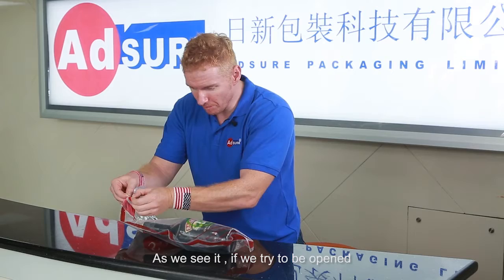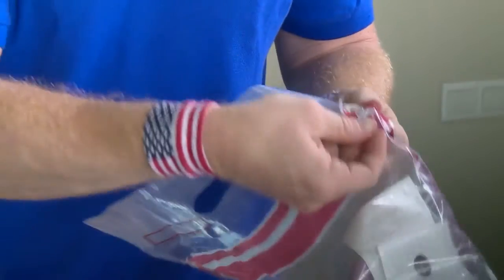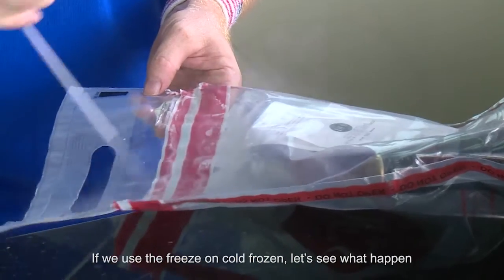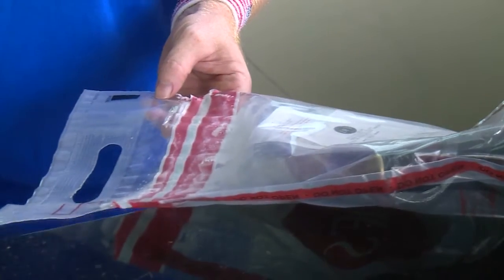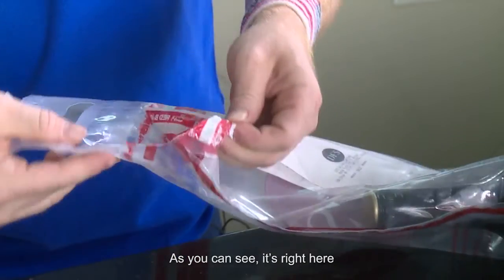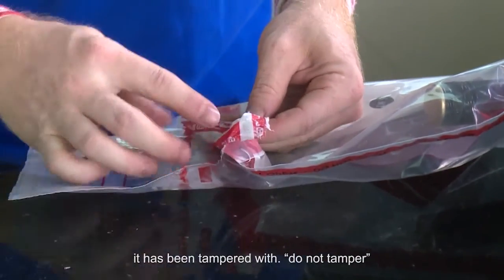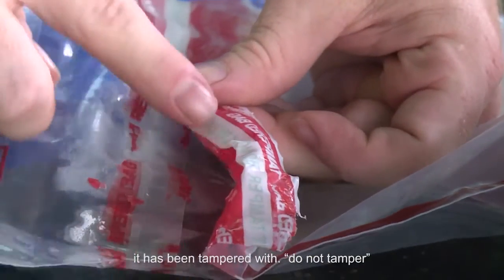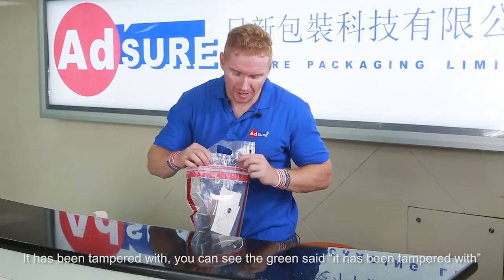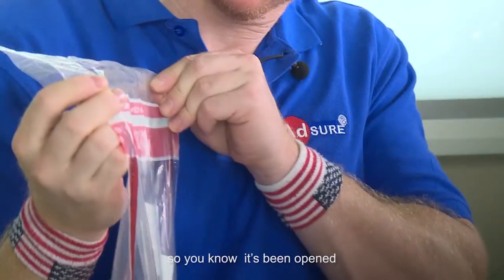As we see, it's trying to be opened. If we use freon to cold-freeze it, let's see what happens. As you can see, it says right here it's been tampered with — do not tamper. If it's been tampered with, you can see the green lettering says it's been tampered with. So you know it's been opened.